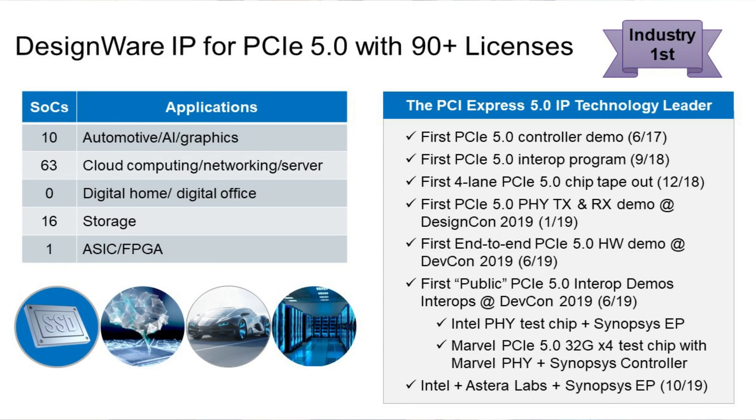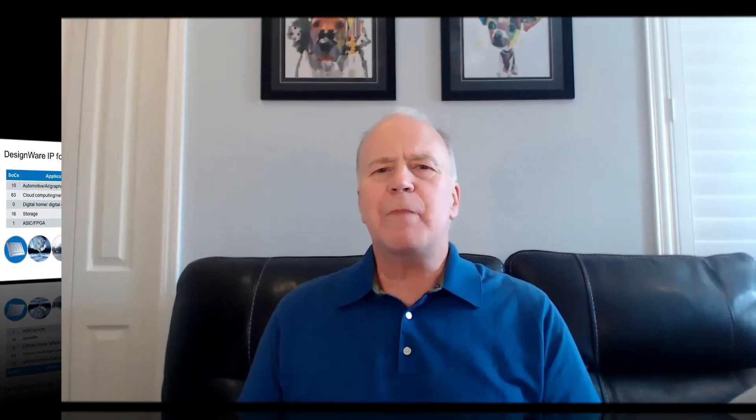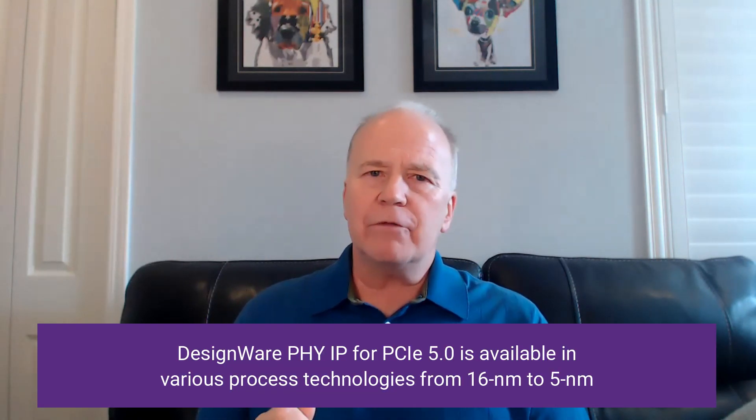We just passed a new milestone of over 90 PCI Express 5.0 licenses and we're moving really fast towards 100. With over 20 unique logos and multiple customer tape-outs, some in silicon and now even in production. And we're continuing to expand the availability of our PCI Express 5.0 solution by porting our proven 32 gig PHY into multiple foundry processes.